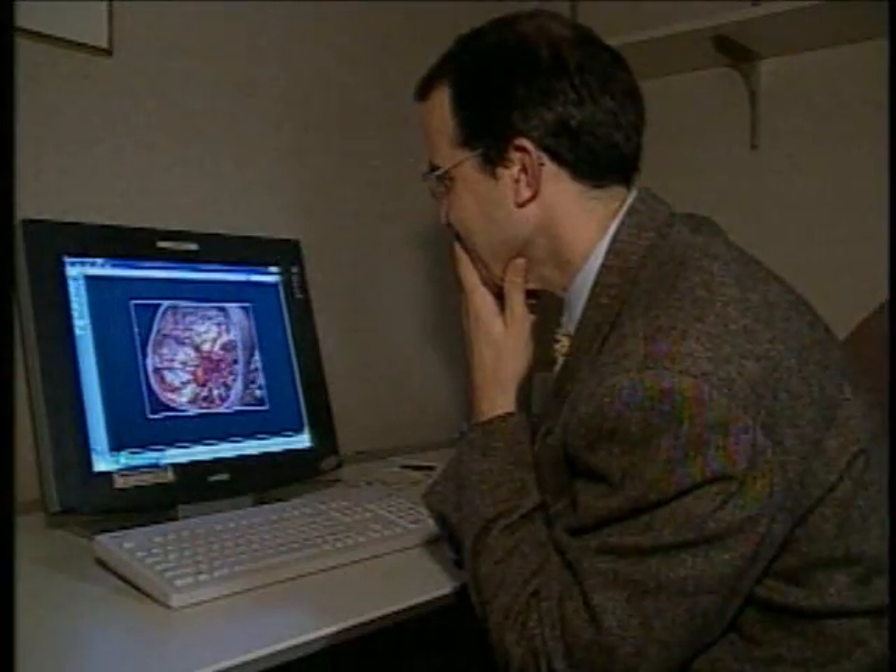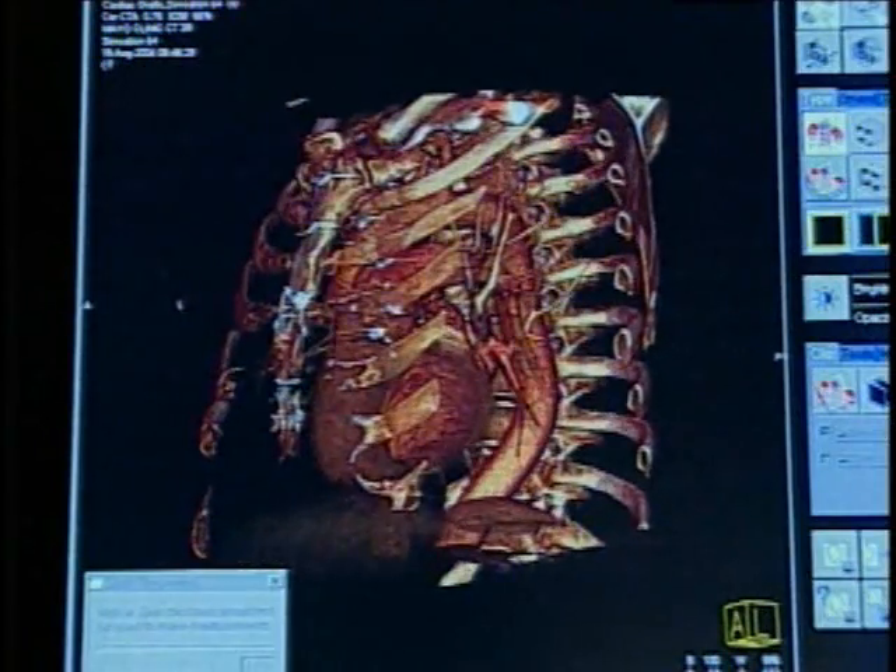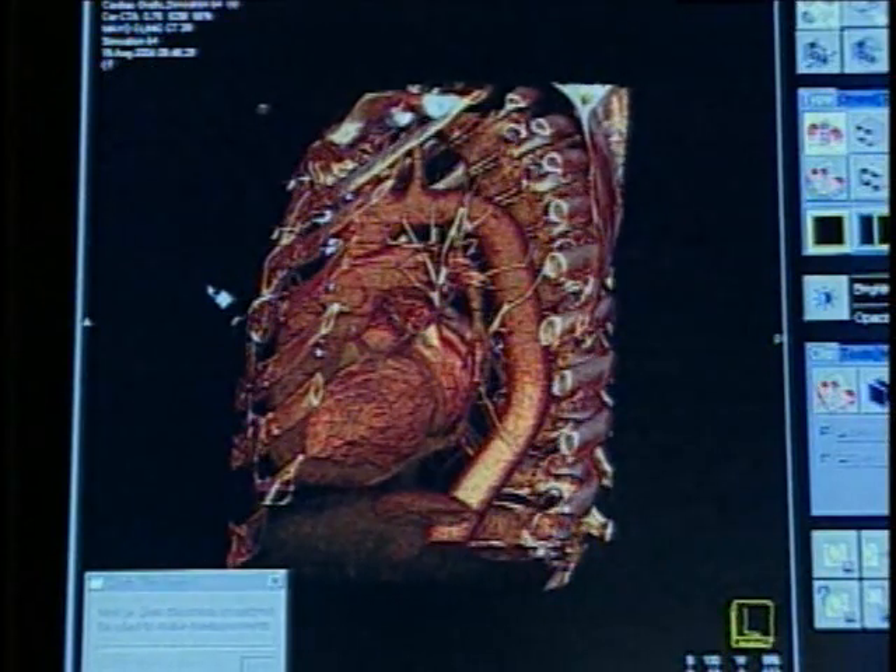There are many other physicians, particularly surgeons, who can now look at human anatomy like Gray's Anatomy. They can see the disease, the structure, or the function in a three-dimensional mode and then plan their surgery or treatment.